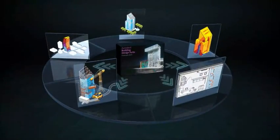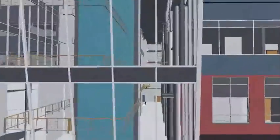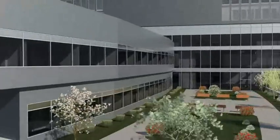Simulate building performance with integrated analysis tools that help to inform your design and construction decisions. Conduct lighting and energy analysis to inform sustainable design decisions, or use intelligent information inherent in the model to gain greater visibility into project constructability.